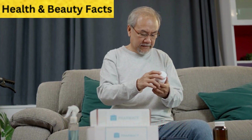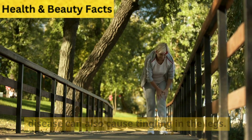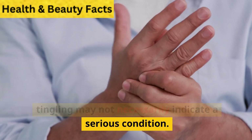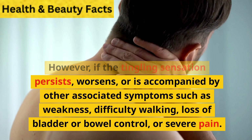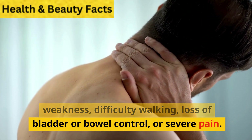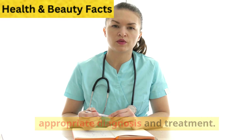8. Other health conditions. Conditions such as multiple sclerosis, stroke, spinal cord injury, or autoimmune disease can also cause tingling in the legs. It is important to note that occasional tingling may not necessarily indicate a serious condition. However, if the tingling sensation persists, worsens, or is accompanied by other symptoms such as weakness, difficulty walking, loss of bladder or bowel control, or severe pain, it is important to see a doctor for appropriate diagnosis and treatment.